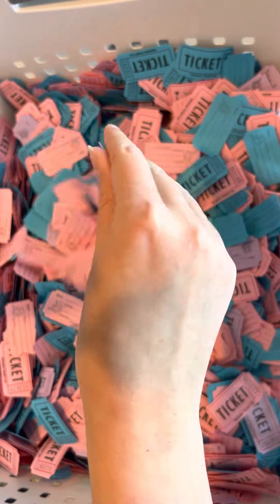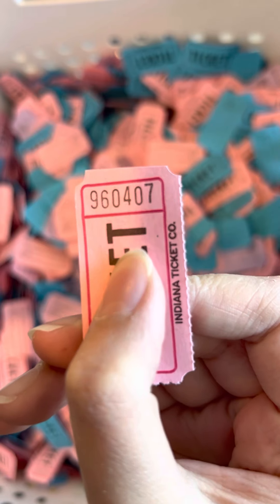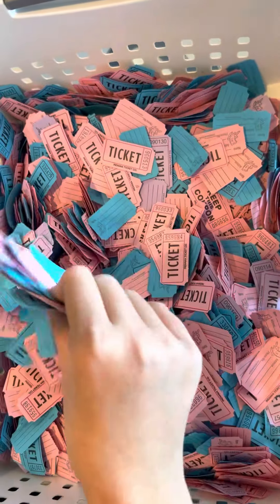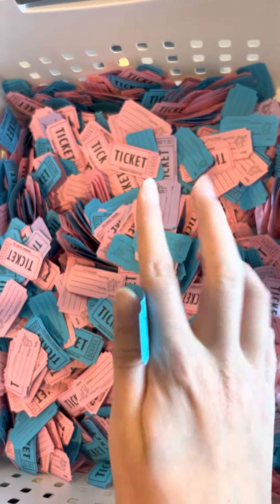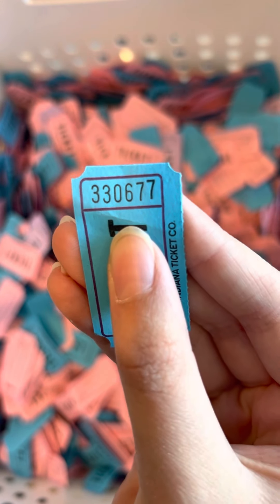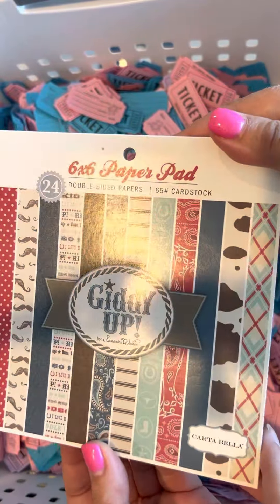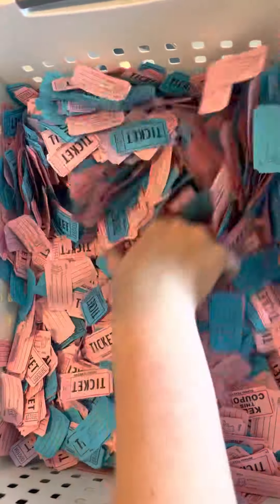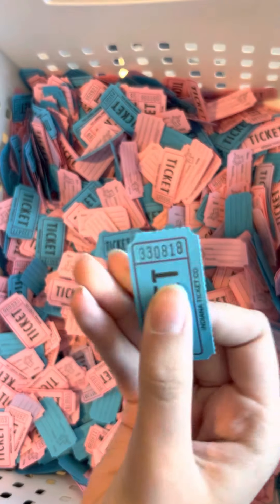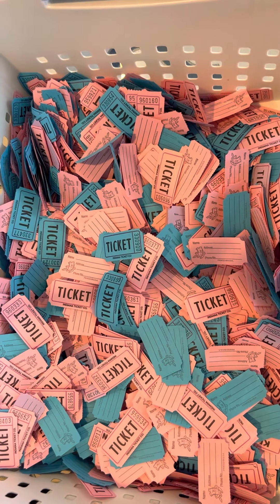The winner for the first Giddy Up paper pad is 9-6-0-4-0-7. The second winner for the cowboy paper pad is 3-3-3-0-6-7-7. And the winner for the boy Giddy Up paper pad is 3-3-0-8-1-8.